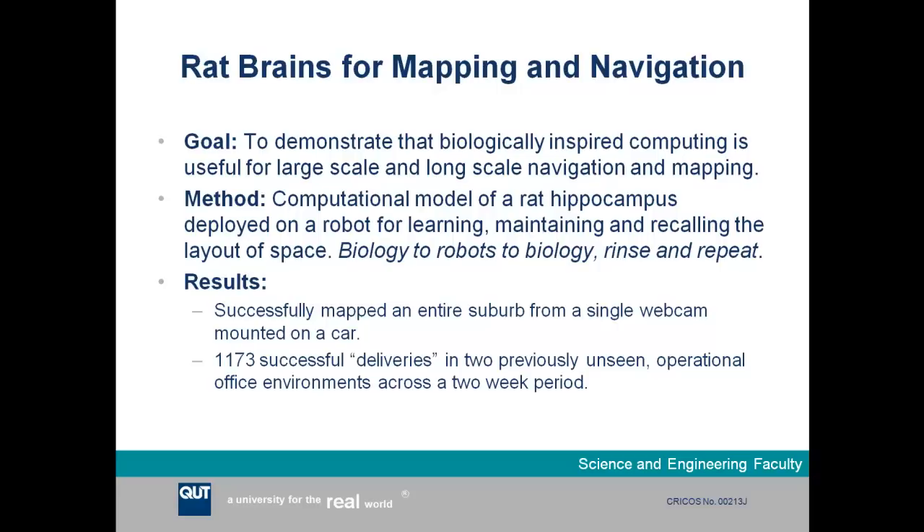The process was iterative: we read the biology research, created a system, deployed it on a robot, tested it to the point of failure, then looked back at the biology to find solutions. We repeated this several times — a rinse and repeat methodology. As a taster of results: we successfully mapped an entire suburb, about 66 kilometers of roads, using just the sensory input from a single low-quality webcam mounted on a car roof — no GPS, no speedometer, no other sensors. We also ran a long-term experiment where a robot performed 1,173 successful deliveries in two previously unseen fully operational office environments at all times of day and night.